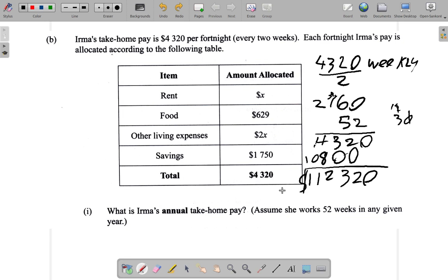Let me use a calculator now to verify. $2,160 multiplied by 52 — and you get $112,320. So that's $112,320 that she brings home each year, annually.